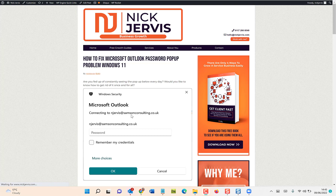Hi, it's Nick Jervis from nickjervis.com and I'm back with something which I hope will save you some time and hassle. If you keep on seeing this message, as I have been doing for some time, seeing it pop up all day every day, putting in the password, entering, it won't accept it — keep doing it every day until you're just about to go crazy and then you work out what you need to do to fix it.